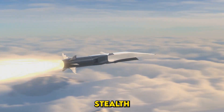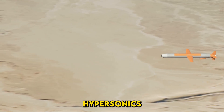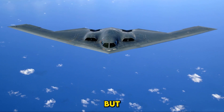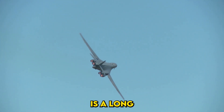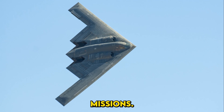Critics question whether investing in stealth bombers is wise in the age of hypersonic missiles — hypersonics are faster, cheaper, and capable of striking targets in minutes. But here's the counter-argument: hypersonic missiles are single-use weapons, while the B-21 is a long-term asset capable of delivering multiple missions.